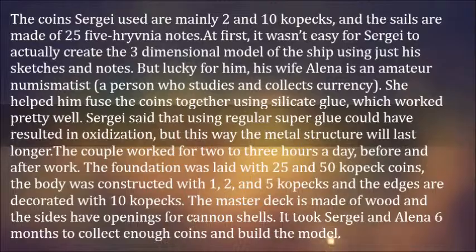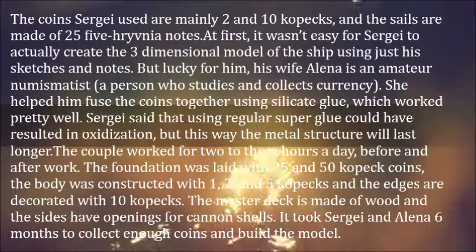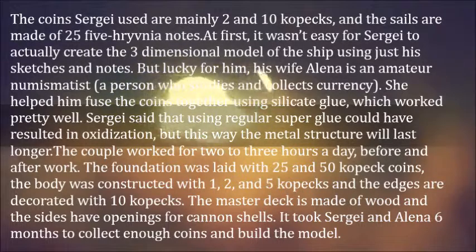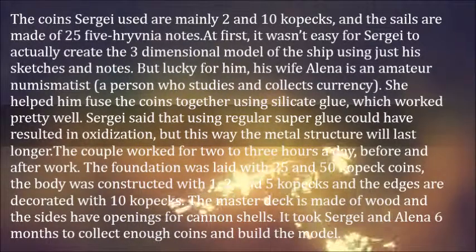The foundation was laid with 25 and 50 kopeck coins, the body was constructed with 1, 2, and 5 kopecks, and the edges are decorated with 10 kopecks. The master deck is made of wood and the sides have openings for cannon shells. It took Sergei and Alina 6 months to collect enough coins and build the model.